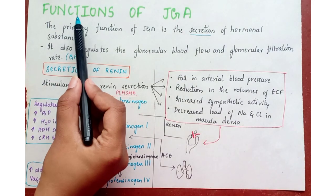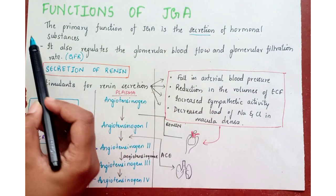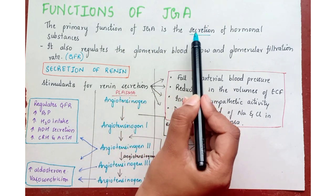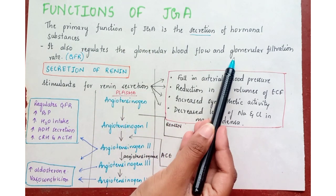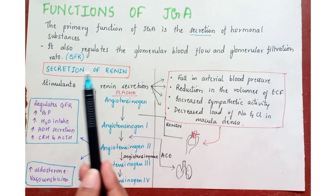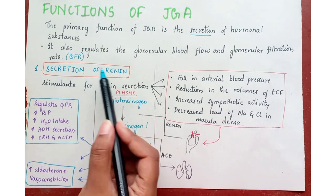Let's come to the functions of the Juxtaglomerular Apparatus. The primary function is the secretion of hormonal substances. It also regulates the glomerular blood flow and the glomerular filtration rate, i.e. GFR. The first function is secretion of renin.